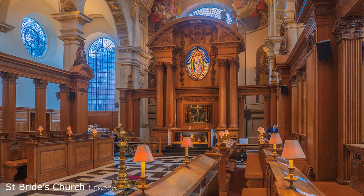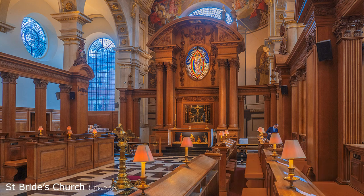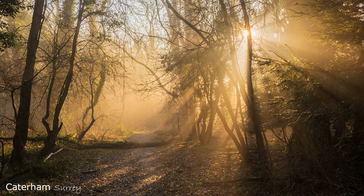London has many fine churches that you can just enter and take pictures, but not St. Paul's or Westminster Abbey. Usual technique about exposure. Spot the person, by the way. I did take it again, but I thought that I would show that I am no different to anyone else when trying to get a shot without people. Swings and roundabouts.